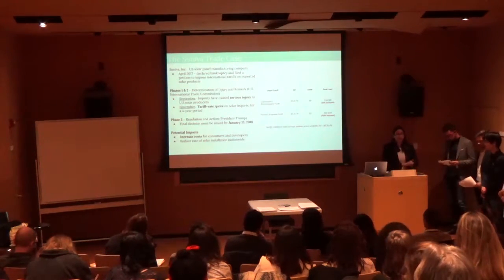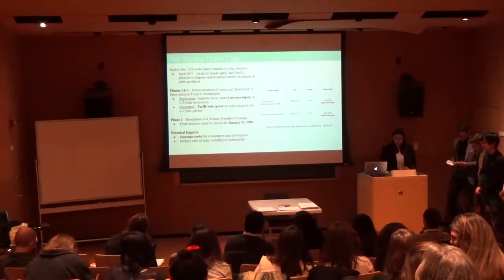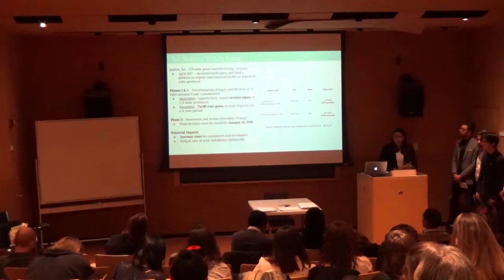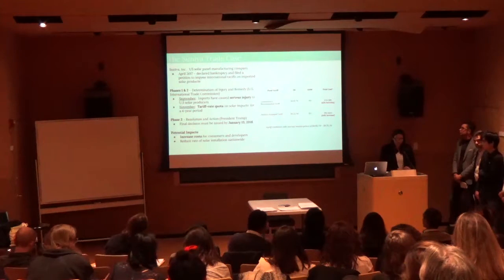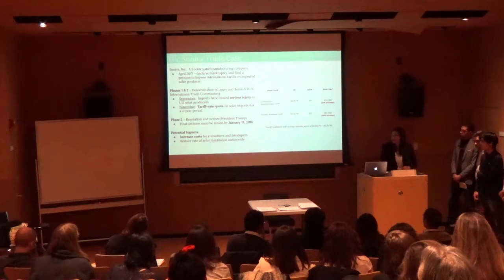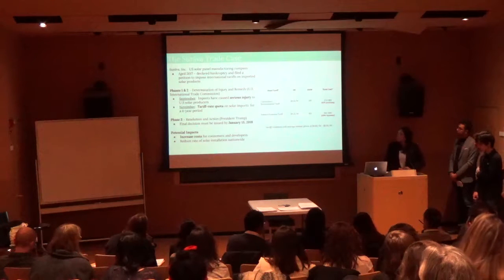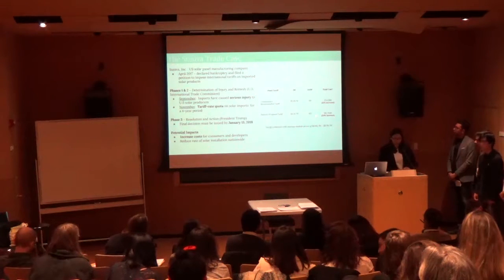A current case that could impact the direction of the U.S. solar market is the Cineva trade case. Cineva is a U.S. solar manufacturing company that recently filed a petition with the U.S. International Trade Commission to impose new tariffs on solar imports. In September, the Commission determined that cheap imports have caused serious injury to U.S. solar manufacturers. In November, it outlined recommendations for President Trump to enforce a four-year tariff rate quota on solar imports. The total cost of an imported 100-watt panel would increase by 15% under the Commission's recommended tariffs and by 50% under Cineva's proposed rates.